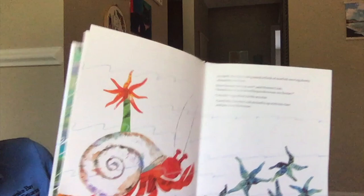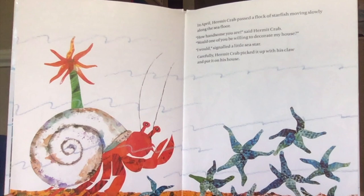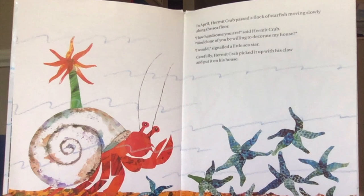In April, hermit crab passed a flock of starfish moving slowly along the seafloor. "How handsome you are," said hermit crab. "Would one of you be willing to decorate my house?" "I would," signaled a little sea star. Carefully, hermit crab picked it up with his claw and put it on his house.